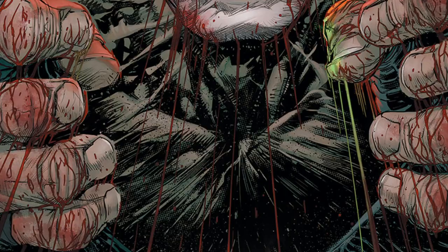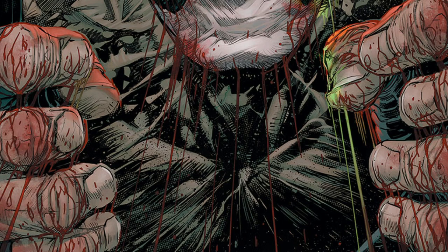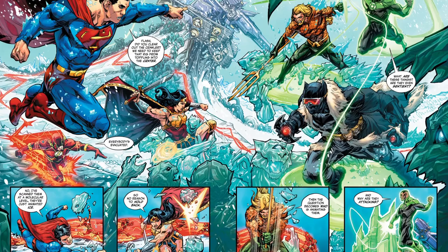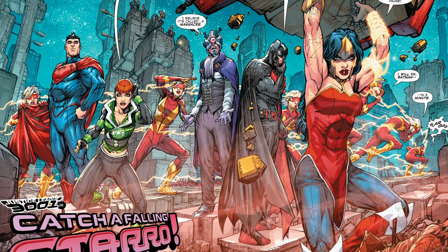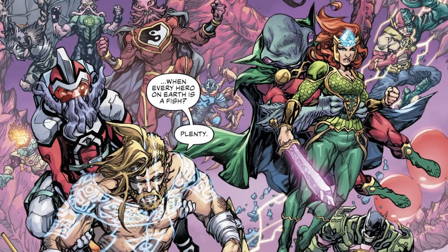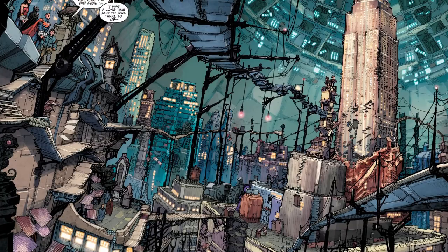Porter has worked extensively on the Justice League, with distinctive designs on characters from the future Justice League in Justice League 3000, as well as seafaring versions of the Justice League in JL: Round Earth. He really brought his character design skills to the max for that arc. He also imagined the settings for Justice League 3000 and 3001, and even just flipping through those comics, you can see his half-decade of experience in the 90s drawing backgrounds has added up to visions of the future that are impressively intricate.